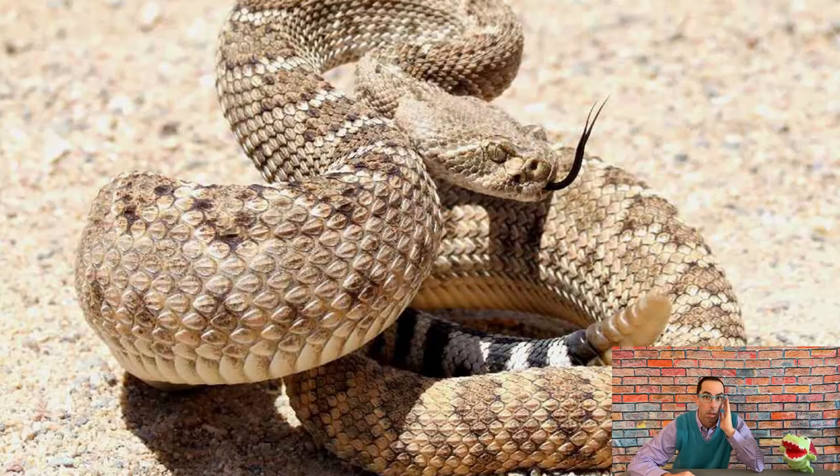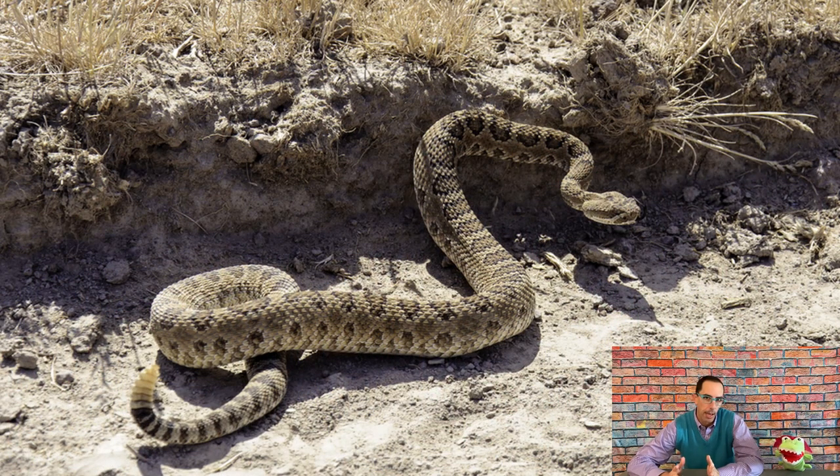Speaking of reptiles with poisonous bites, let's take a look at a rattlesnake. There are 36 different kinds of rattlesnakes. They can be up to like five feet long. Rattlesnakes don't have hands, so it's hard to feel what they're looking for to eat. But did you know they have a heat-sensing organ in their face that can detect where animals are by sensing body heat? That's how they help find what they want to eat. They also use their tongue to smell — they use both.